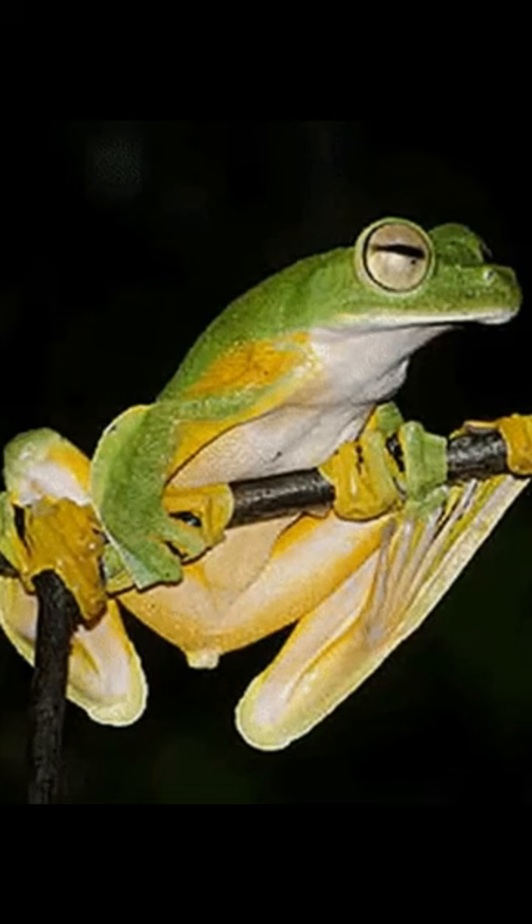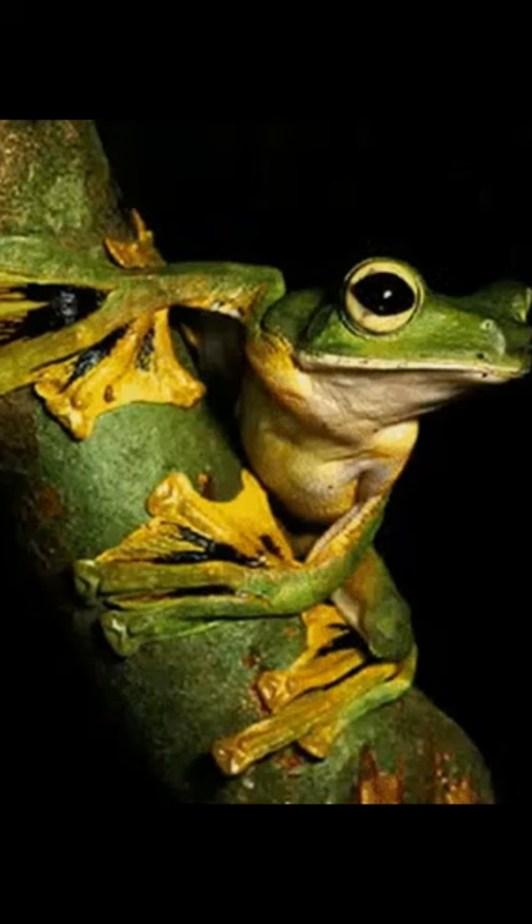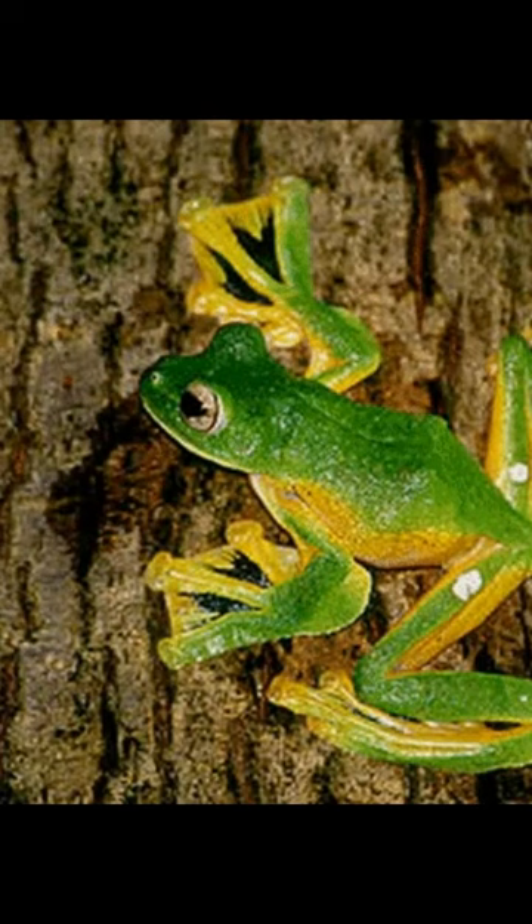Flying frogs live almost exclusively in trees, gliding between them and only descending to mate. When threatened or on the hunt, they can glide to another branch.